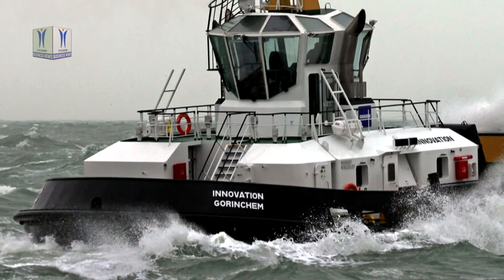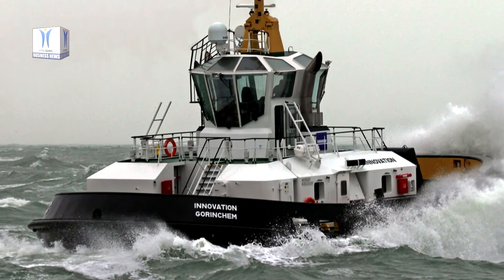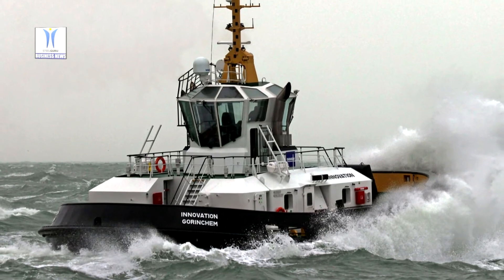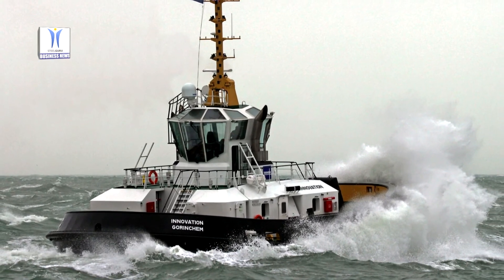The Port of Antwerp has also selected to have the vessels outfitted with FiFi 1 firefighting capabilities. Damen offers numerous options for its vessels; in this way the shipbuilder is able to deliver standardized, proven vessels tailored to the individual requirements of its clients.